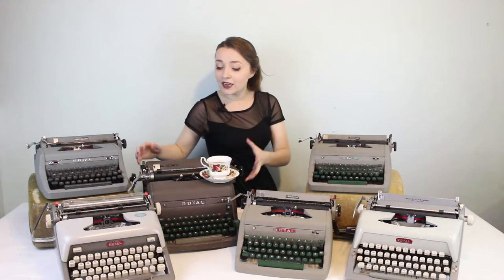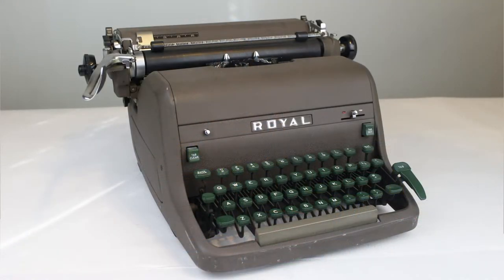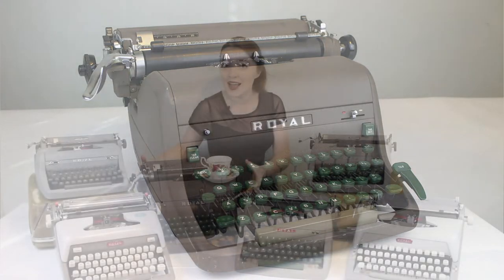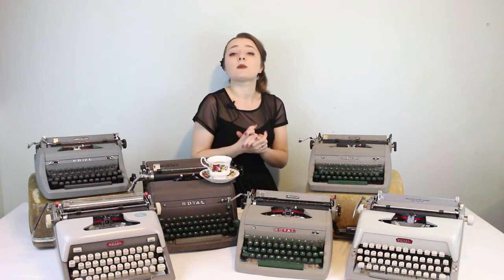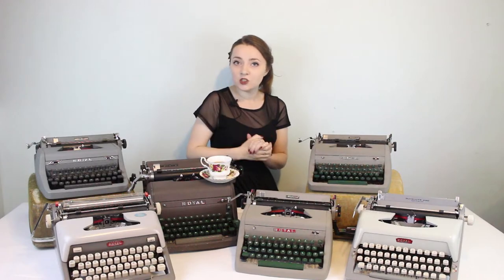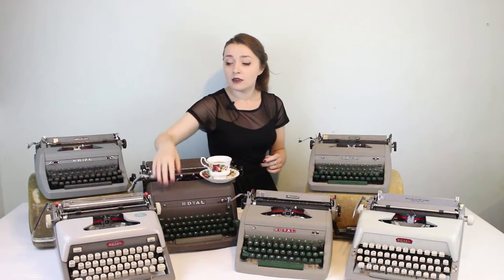From 1955 we move to 1956: my Royal HH Elite typewriter, Huxley. He's from 1956 — a big, sturdy, hefty desk manual typewriter. HH is the model name. Elite stands for the size of the typeface. In typewriters there are two sizes of font: Pica, which is about 10 characters per inch, and Elite, which is a 12-character-per-inch size font. So this typewriter, the HH Elite, has the elite typeface — 12 characters per inch — and I named him Huxley.